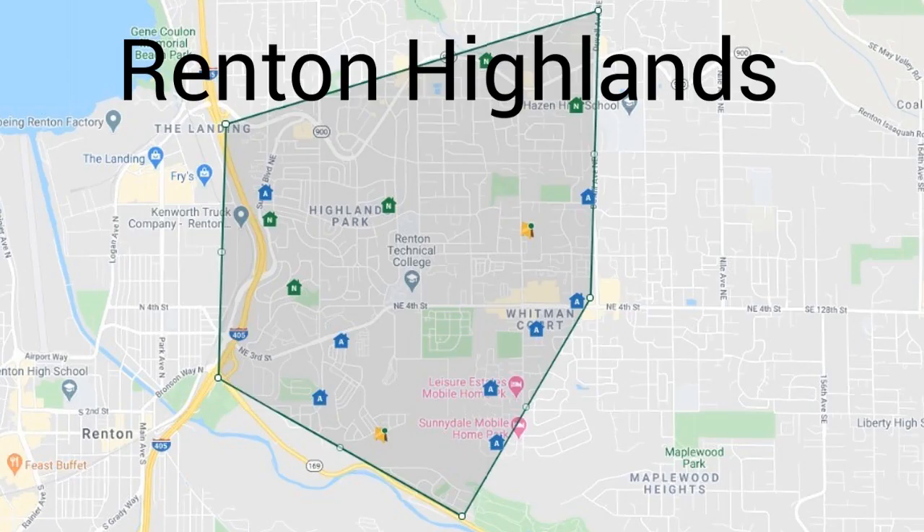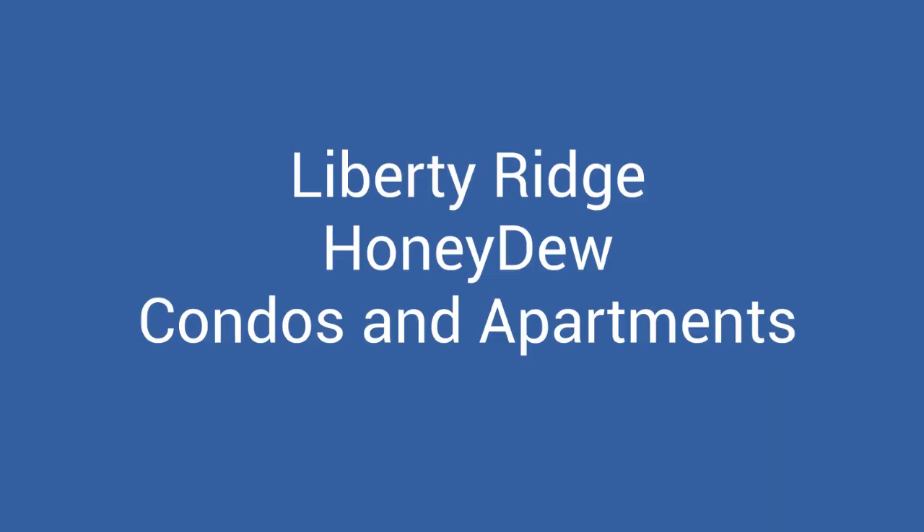Next is the Renton Highlands. This is the area between Interstate 405, Northeast 4th Street, State Route 900, and Duval Avenue. This area is somewhat walkable and has some public transportation. You will find some condos, apartments, and some very nice single-family home neighborhoods here. Liberty Ridge and Honeydew are a couple, as well as some apartments, condos, and mobile home parks. Renton Technical College is located within the Renton Highlands boundaries.